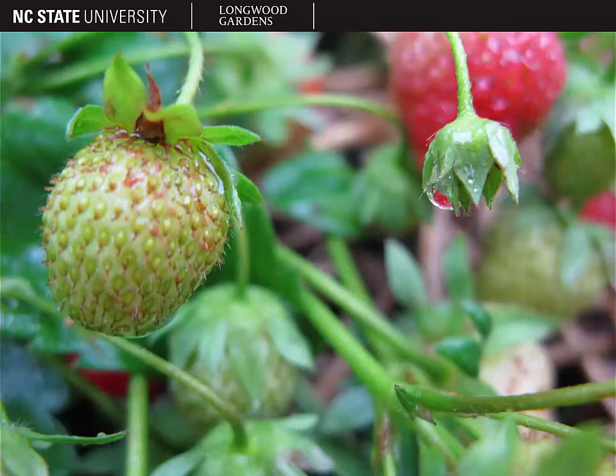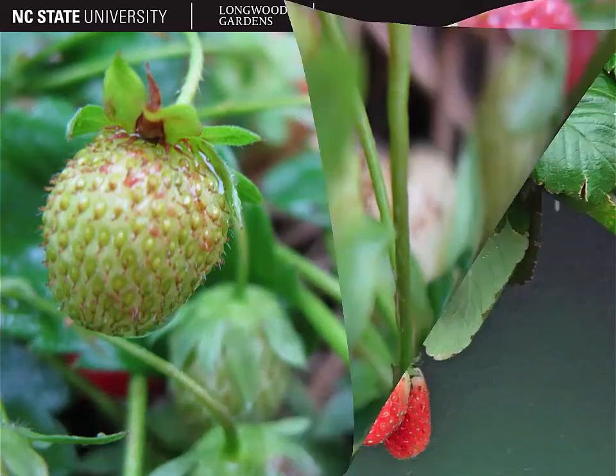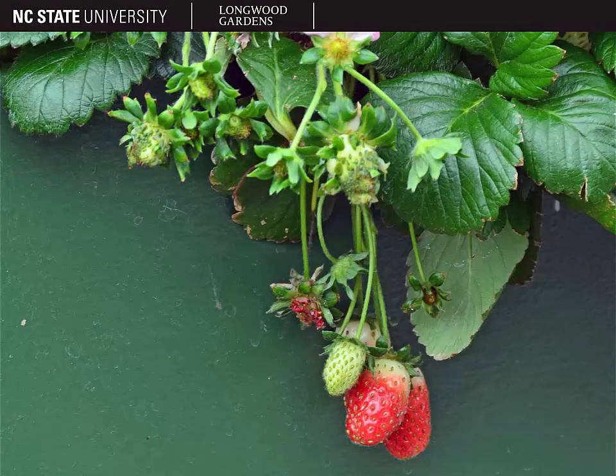The fruits are green when they first begin to form, and when ripe, they turn the red color that we're all familiar with. You can see that the fruits of strawberry are on quite long peduncles, several inches long.